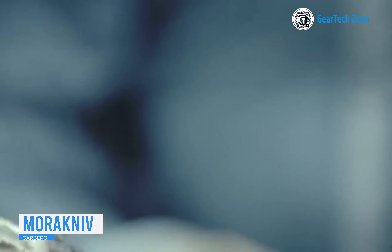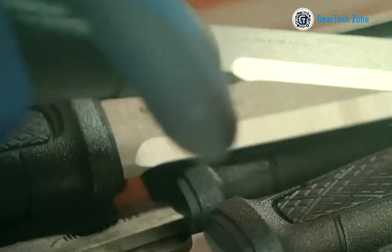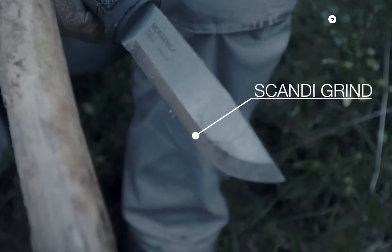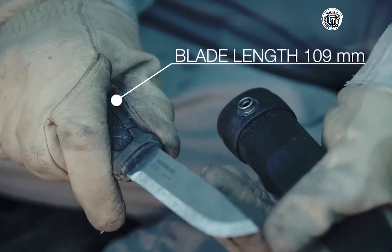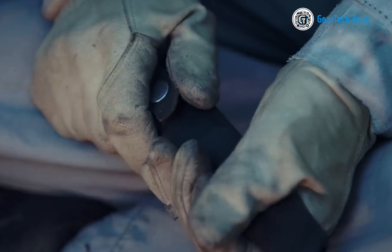Morakniv is a well-known brand in the world of knives and tools, appreciated for creating innovative and life-saving products. Their latest offering, the Garberg, is their most durable fixed blade knife yet. It features a full tang 4.3-inch high-grade stainless steel blade treated for enhanced durability. The blade's Scandi grind makes it easy to maintain a sharp edge and facilitates convenient use with fire starters. The handle is made of rugged polyamide with textured TPE inserts, providing a comfortable and secure grip. The MOLLE-compatible multi-mount sheath system enables fastening to clothing or backpacks, ensuring the Morakniv Garberg is always within reach.